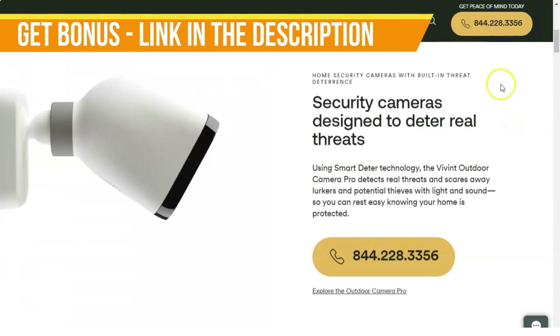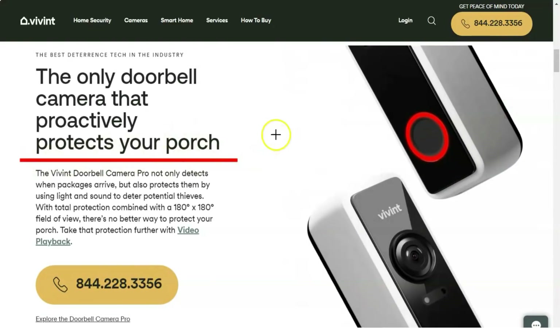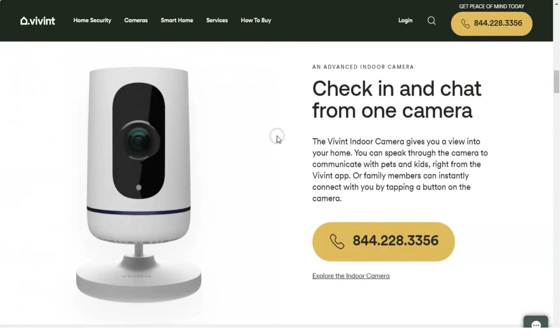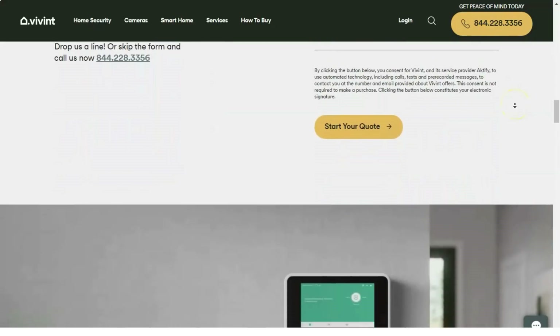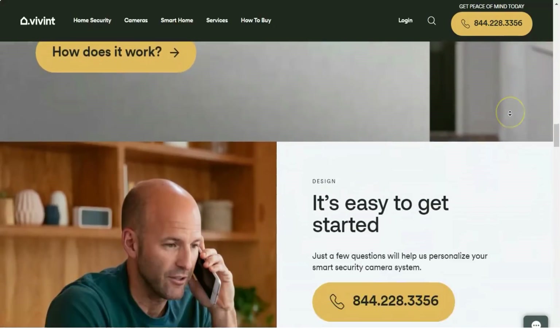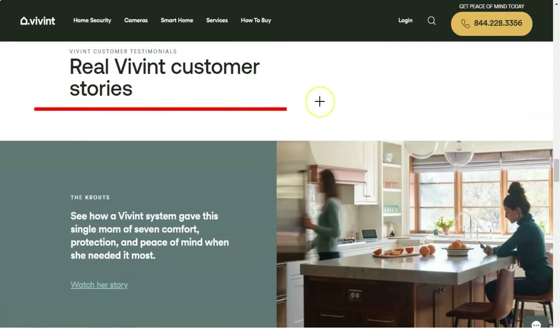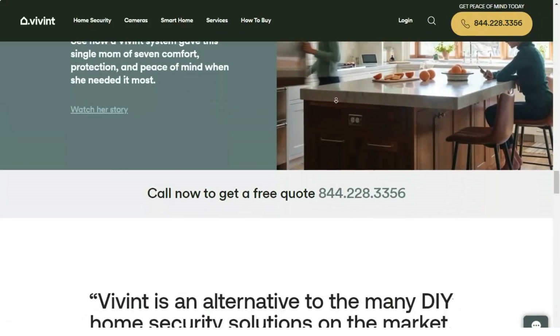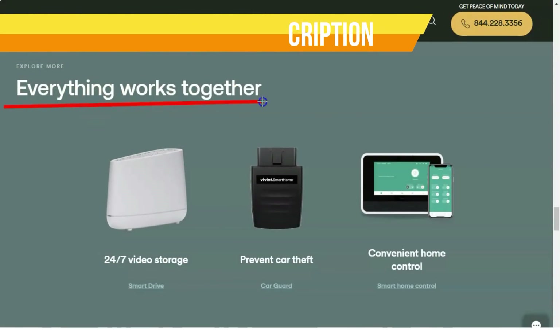The Vivint Outdoor Camera Pro ($299 plus installation) is an outdoor security cam that not only lets you see what's happening outside, but uses Vivint Smart Sentry technology to let intruders know they are under surveillance. The camera also provides clean two-way audio and works well with other installed Vivint components. One of our favorite smart doorbells, the Vivint Doorbell Camera Pro ($249 plus installation), also uses smart sentry technology to deter package thieves and offers stunning HDR video quality with an ultra-wide viewing angle.